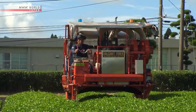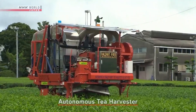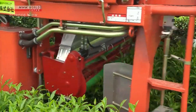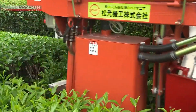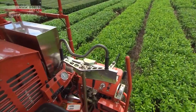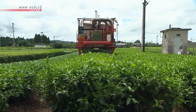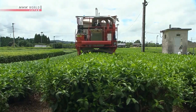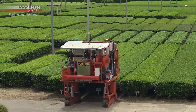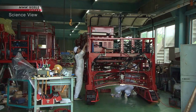Tea harvesting robots are machines designed to automatically harvest tea leaves, commonly used in Japan where manual tea harvesting is costly and time-consuming. These robots are designed with appropriate sizes and shapes to navigate through tea fields, with robotic arms tailored to fit tea bushes that can gently cut leaves. They can operate continuously without fatigue and work precisely, reducing leaf loss, making them an increasingly popular solution worldwide.